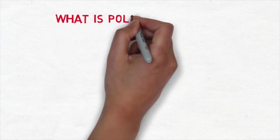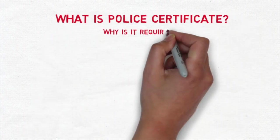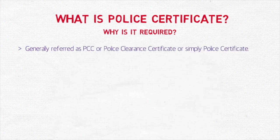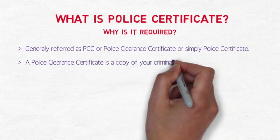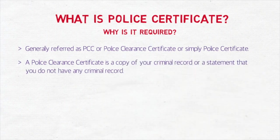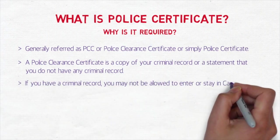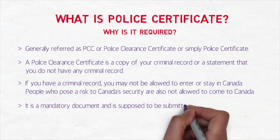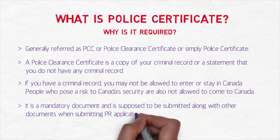So what is a police certificate and why is it required? A PCC — police clearance certificate or police certificate — they're all the same thing. A PCC is a copy of your criminal record, or a statement that you do not have any criminal record. If you do have a criminal record, you will not be allowed to enter or stay in Canada. It is a mandatory document that must be submitted along with your other documents when applying for permanent residence.